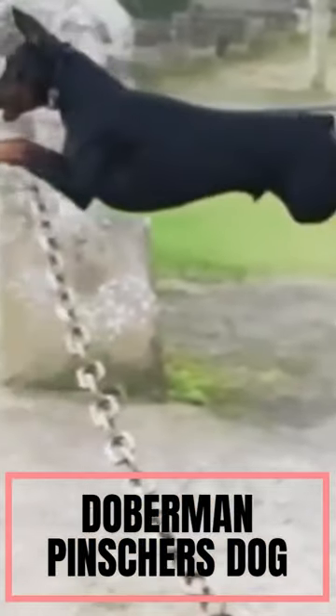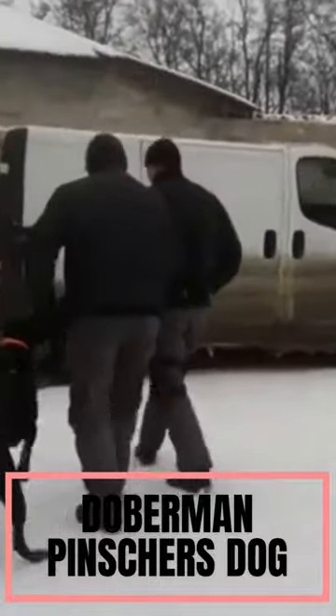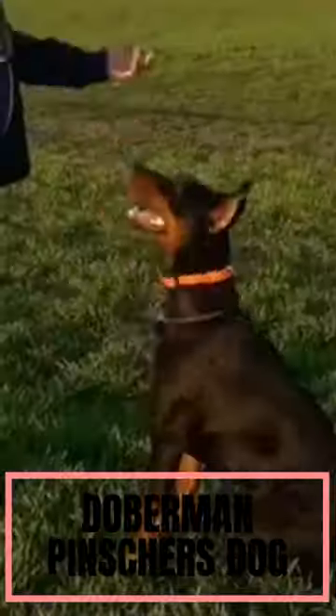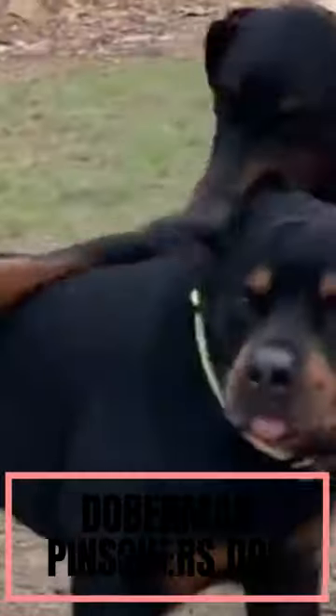Doberman Pinschers are known for their loyalty, intelligence, and protective nature. They are often regarded as alert and fearless guard dogs. They are generally energetic and require regular exercise to keep them physically and mentally stimulated. Early socialization and training are essential to ensure they grow up to be well behaved and confident dogs.